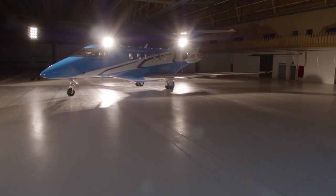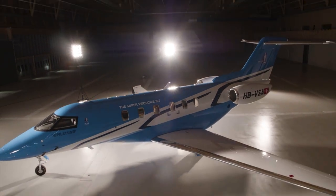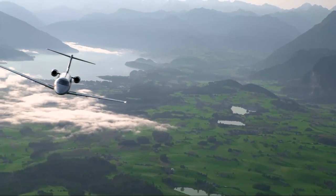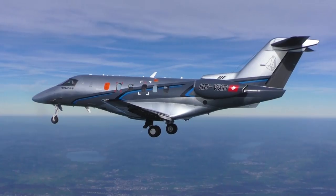The Pilatus PC-24. The world's first and only super versatile jet. The PC-24 is here, now. And like its predecessors, it is uniquely Pilatus.